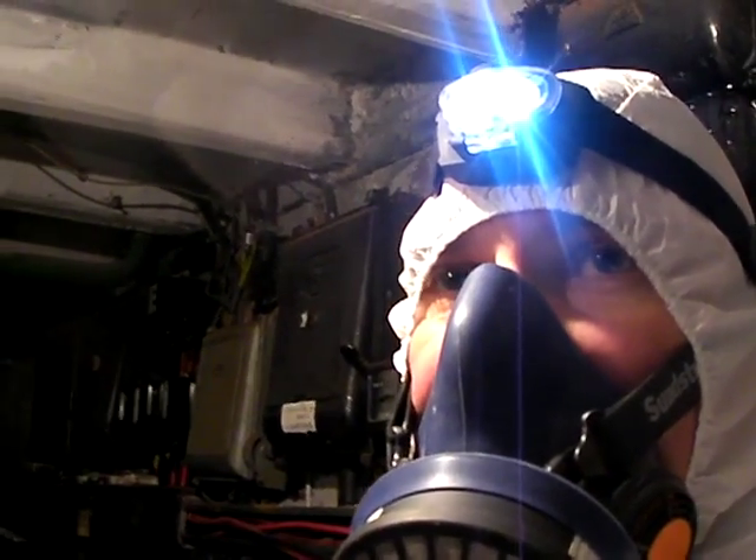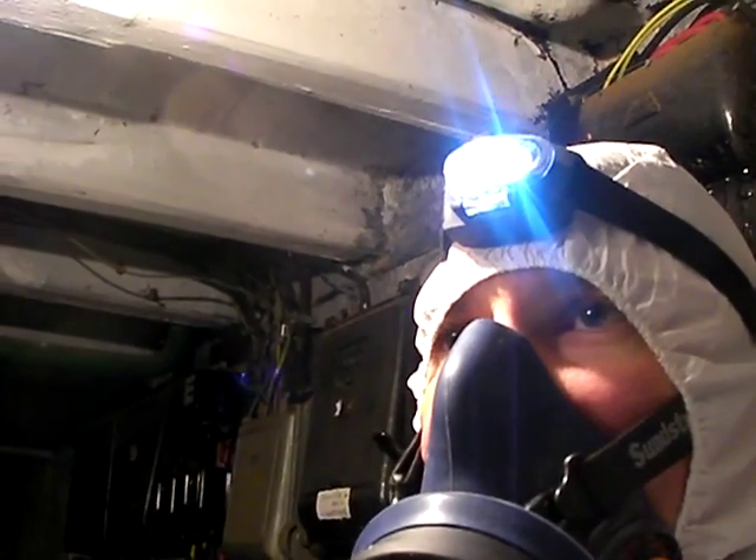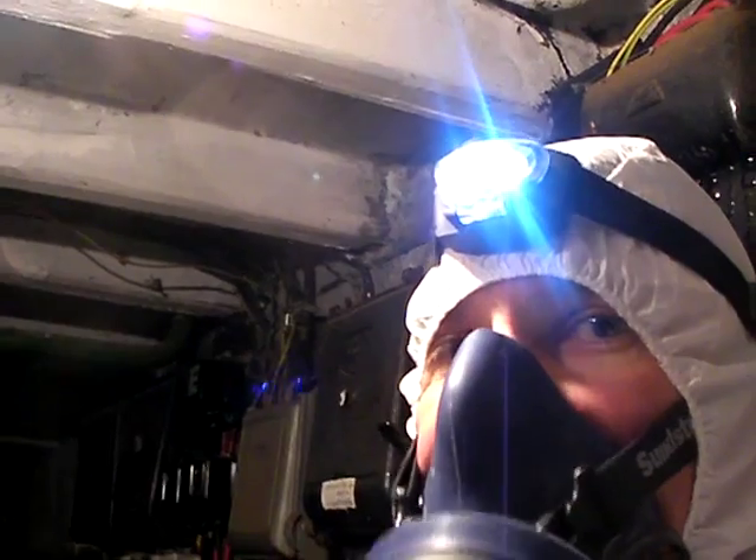And so there you have it. This is the boiler room in Wallasey, and we're now going to put forward a quote for the removal work. Okay, thanks.